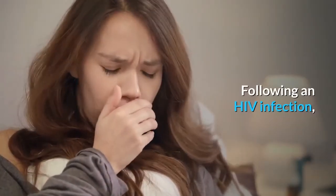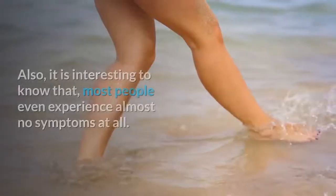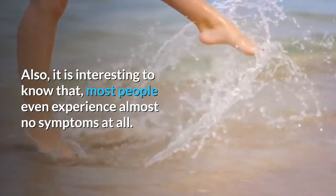Following an HIV infection, the above symptoms usually disappear on their own even without treatment. Also, it is interesting to know that most people even experience almost no symptoms at all.